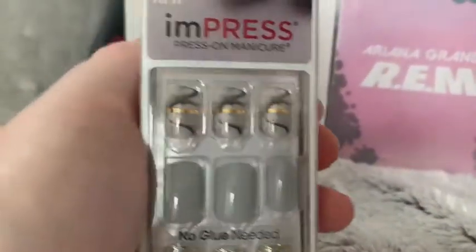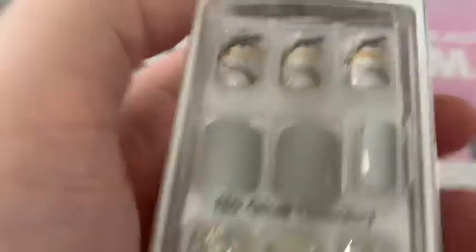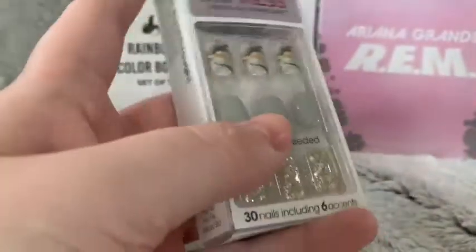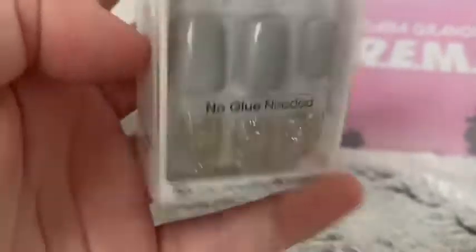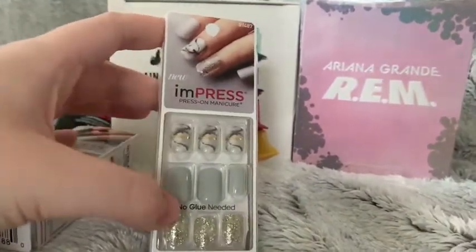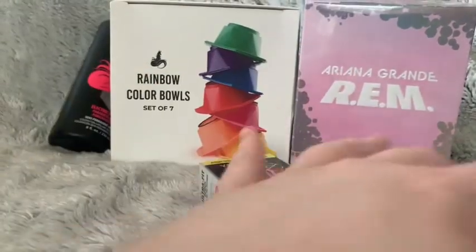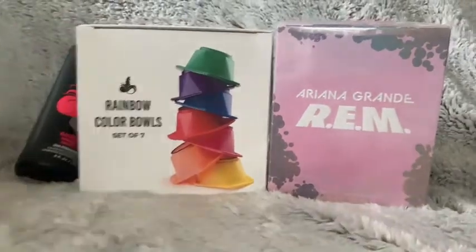Then I got a second set from the same company — it's a marbleized set of nails with a gold strip over it. The middle one is gray and then there are sparkly ones. You can pick which ones you want on your nails and mix them, so you have a lot of choices.